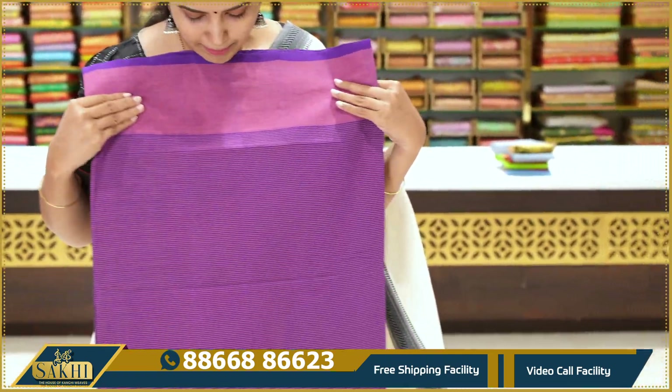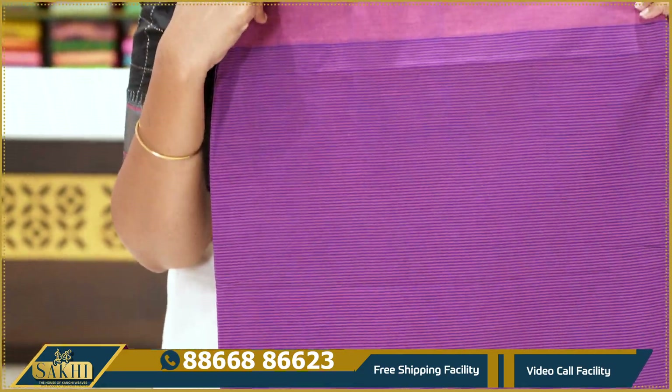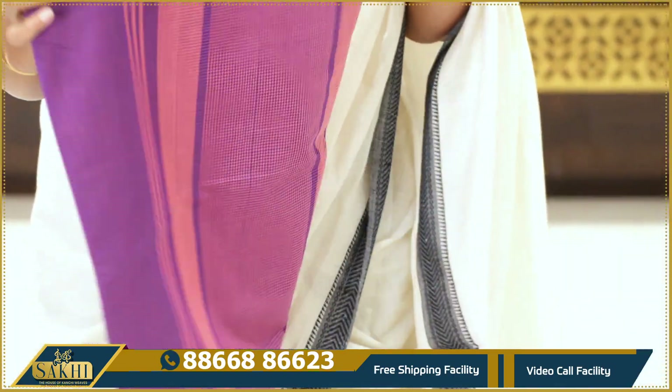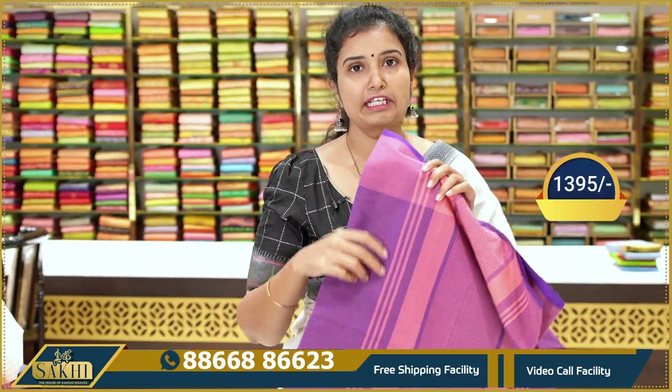Next — purple with pink color combination saree. Very thin and fine checks with fine lines. The price details should be $13.95.